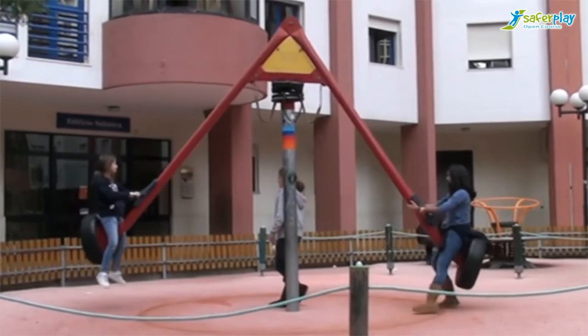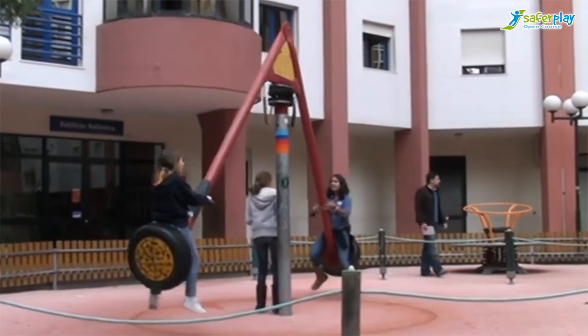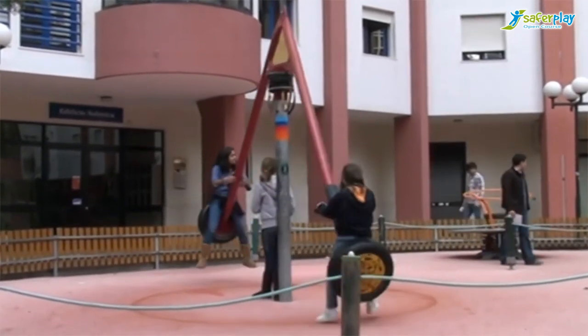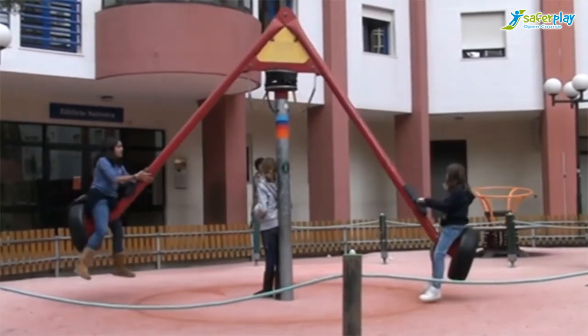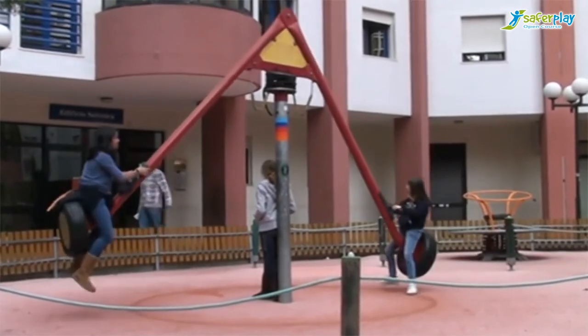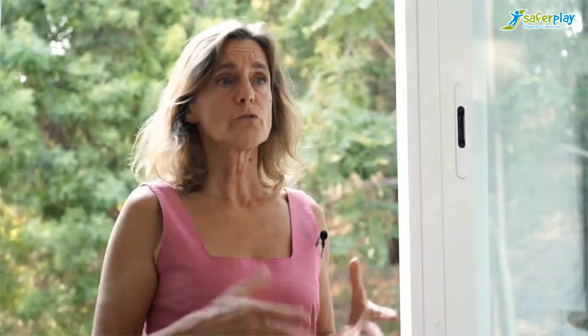For carousels and other rotating equipment, where rotating is part of the fun and adds play value, one-post equipment with a central axis is hard to avoid or the rotating function would not be achieved. A careful inspection plan and maintenance program should be developed and implemented as part of risk management. For non-rotating equipment, or where the rotating function does not exist and the central axis or another single post is not necessary for the function or play value, designers may opt for a solution where the risk of stability failure is lower.